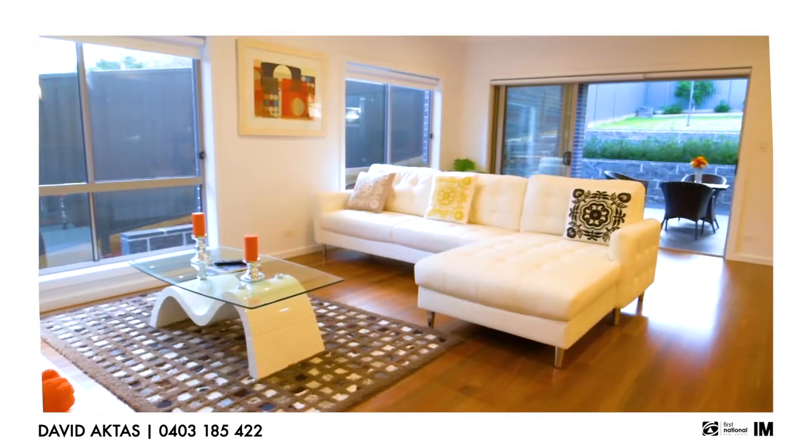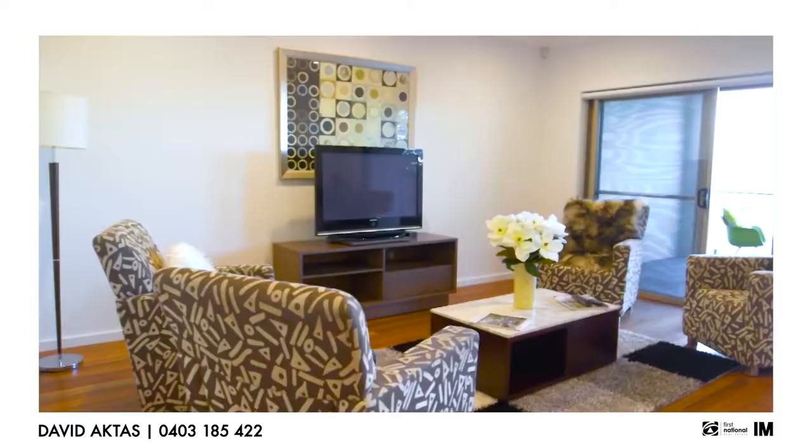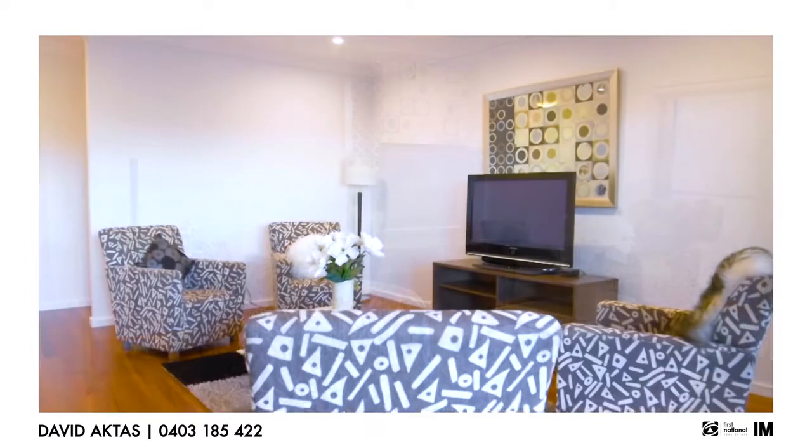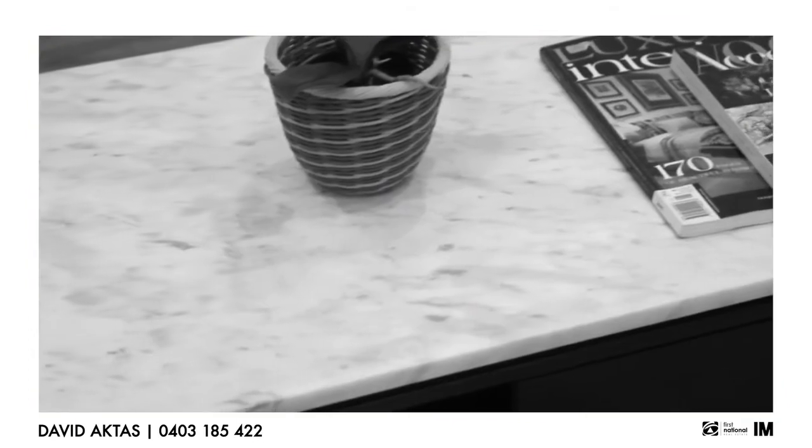Upon entering you will find high 3.6 metre ceilings which give you an abundance of space, luxury and sophistication. This property offers three separate living area spaces big enough for the growing family.